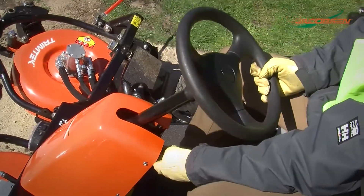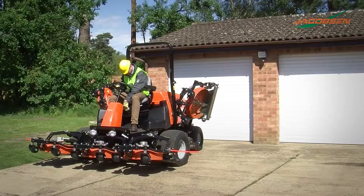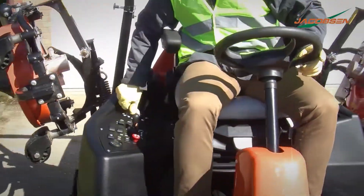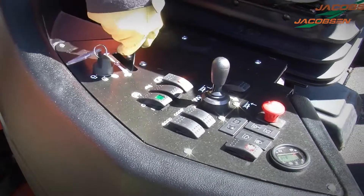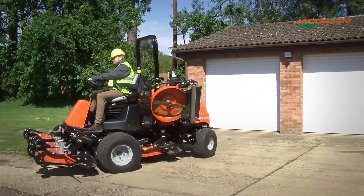A comfortable, productive ride is delivered with a premium air ride suspension seat. Standard foldable ROPS allows for mowing under low-hanging branches and access to low-height areas like storage facilities or service lifts.